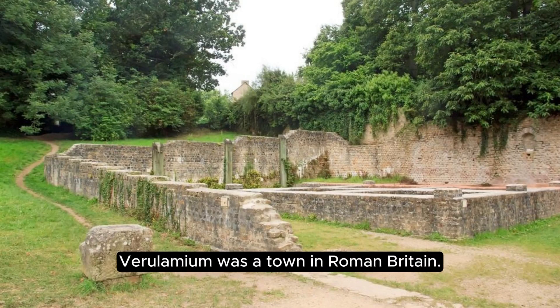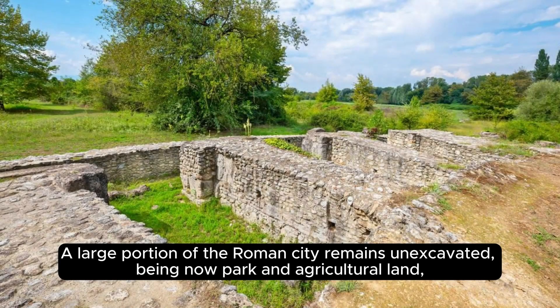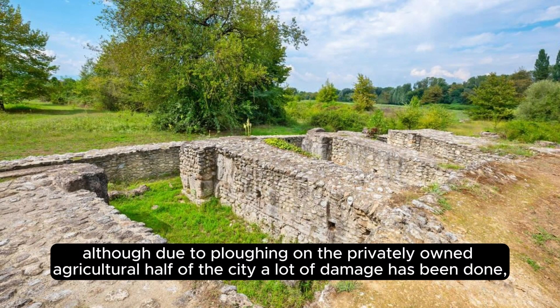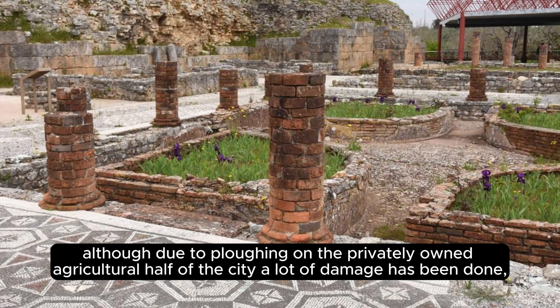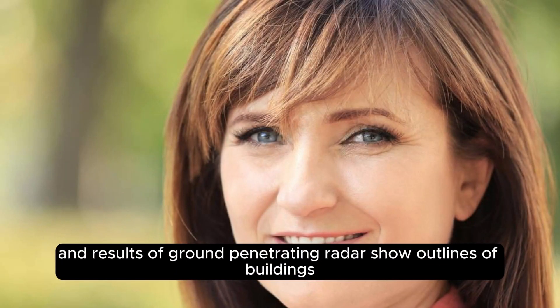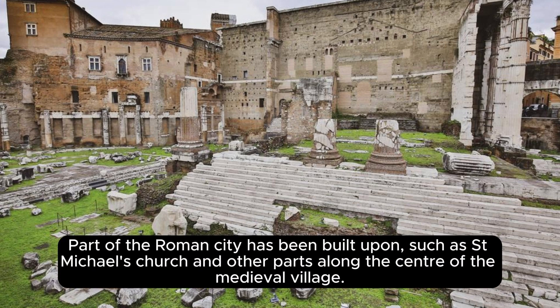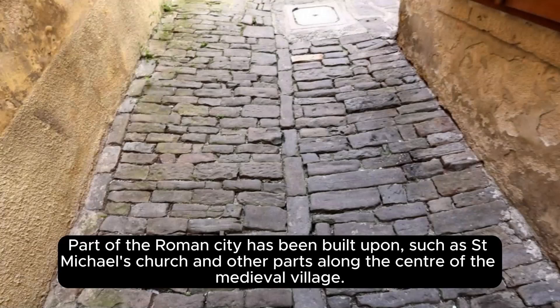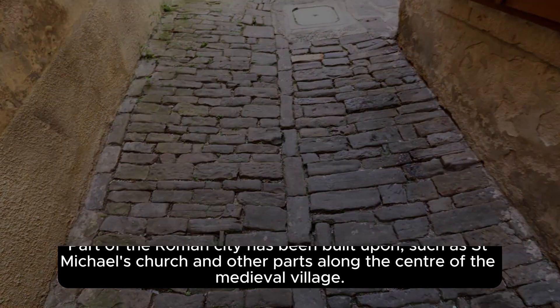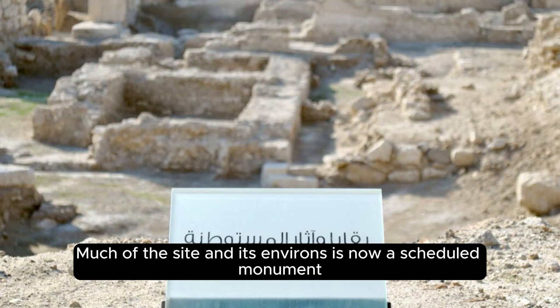Verulamium was a town in Roman Britain, sited southwest of the modern city of St Albans in Hertfordshire, England. A large portion of the Roman city remains unexcavated, being now park and agricultural land. Due to plowing on the privately owned agricultural half of the city, a lot of damage has been done, as proven by parts of mosaic floors found on the surface and ground-penetrating radar showing outlines of buildings as smudges rather than clearly defined walls. Part of the Roman city has been built upon, such as St Michael's Church and other parts along the center of the medieval village. Much of the site and its environs is now a scheduled monument.